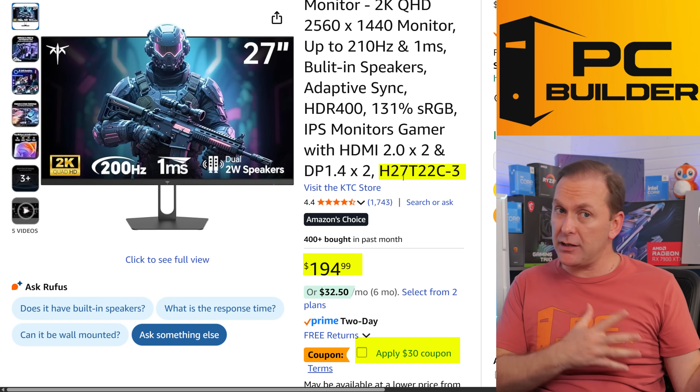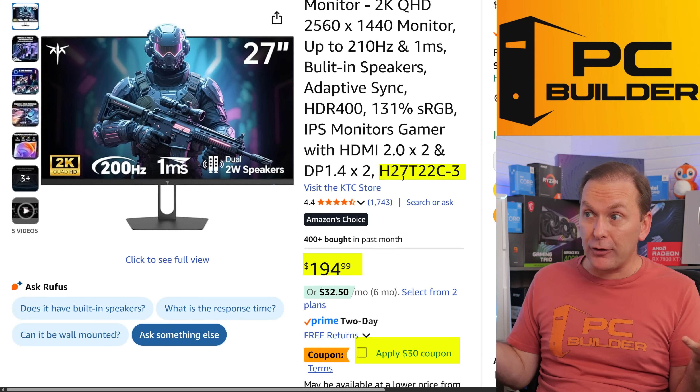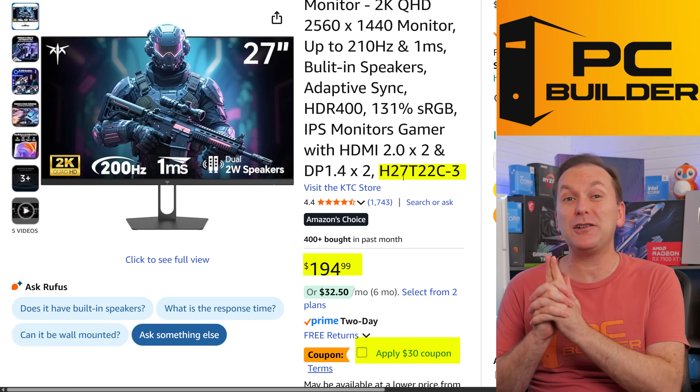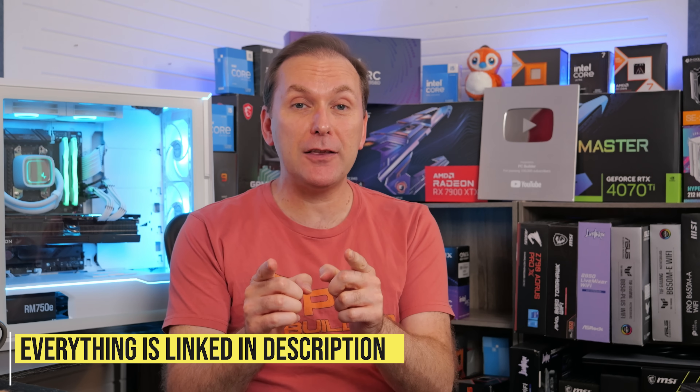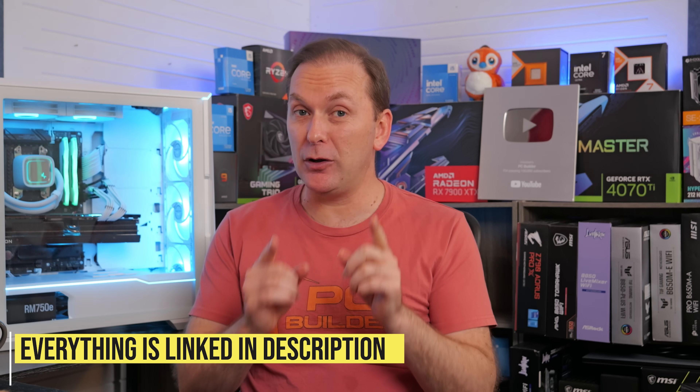All three builds and some great monitor picks are linked down in the video description. Check those out for current pricing and availability in your region. If you got value out of this video, please give it a like — it makes a huge difference to the channel — and subscribe for more cool PC content. Check out our best GPUs to buy in September 2025 and best PC games coming out in September 2025. We'll catch you on the next one.